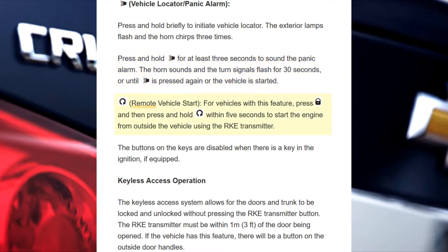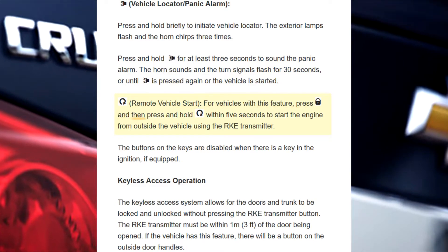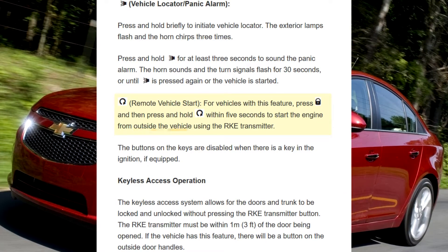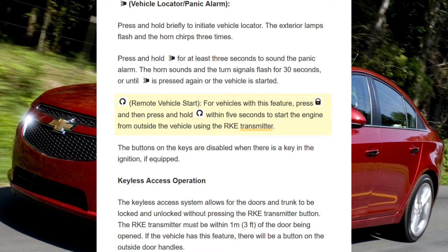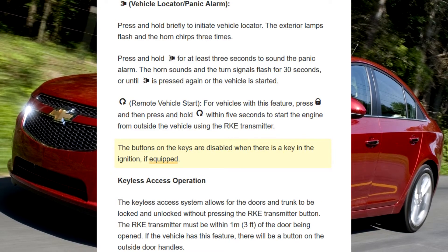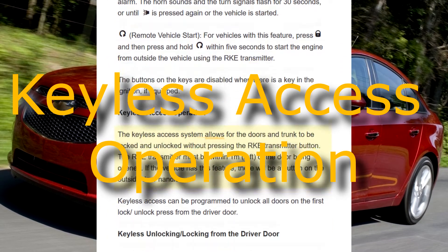Remote vehicle start: For vehicles with this feature, press and then press and hold within five seconds to start the engine from outside the vehicle using the RKE transmitter. The buttons on the keys are disabled when there is a key in the ignition.